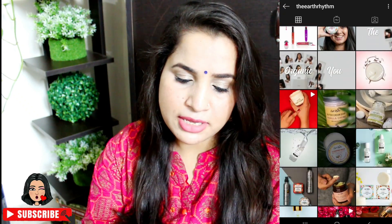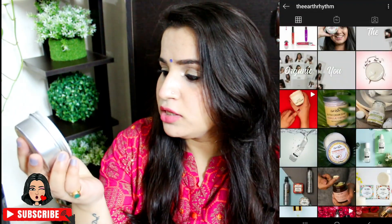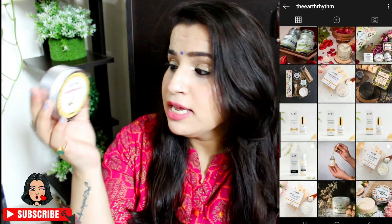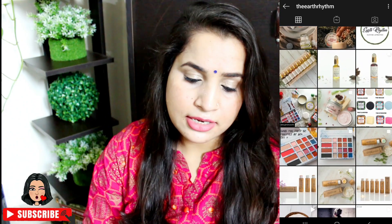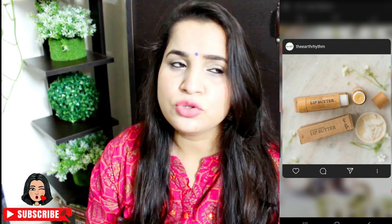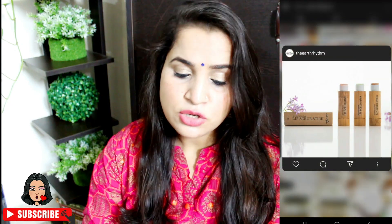I picked three products. First is the Earth Rhythm Cleansing Balm with Propolis Extract — two other variants are available but I picked this because it's the most hyped. Second is a cotton buff, and third is a lip balm. We'll do the review today.